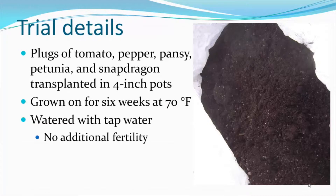In the trial, we took plugs of tomato, pepper, pansy, petunia, and snapdragon seedlings, and transplanted these into four-inch pots containing various organic mixes. These pots were grown for six weeks at a greenhouse temperature of 70 degrees Fahrenheit, and they were watered daily or as needed with tap water. We did not use any additional fertility.